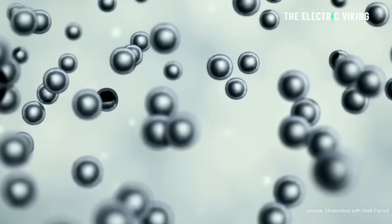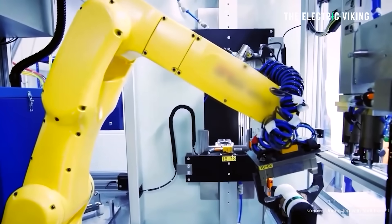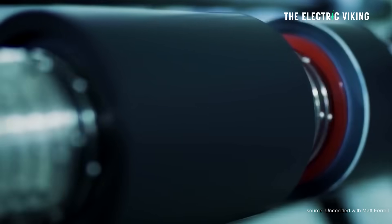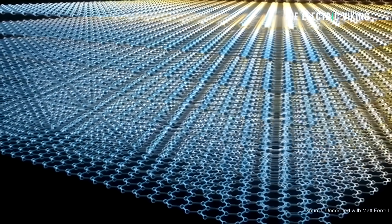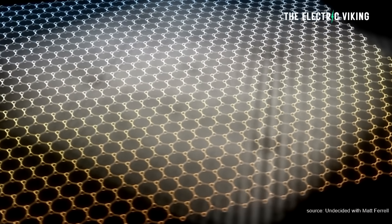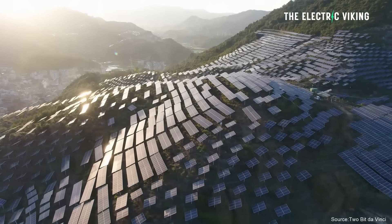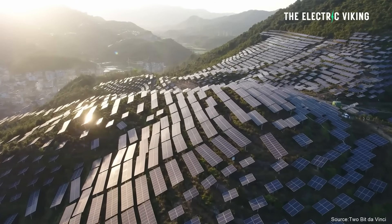Researchers at UCLA in the United States have developed a new method for growing PEDOT nanofibers with exceptional energy storage capabilities. Nanofibers are one of those things that I think artificial intelligence is going to reveal as a breakthrough material we can use for lots of different applications. The advance could lead to supercapacitors that can meet some energy storage demands as the world transitions to renewable sustainable energy production, said the researchers in a press release.